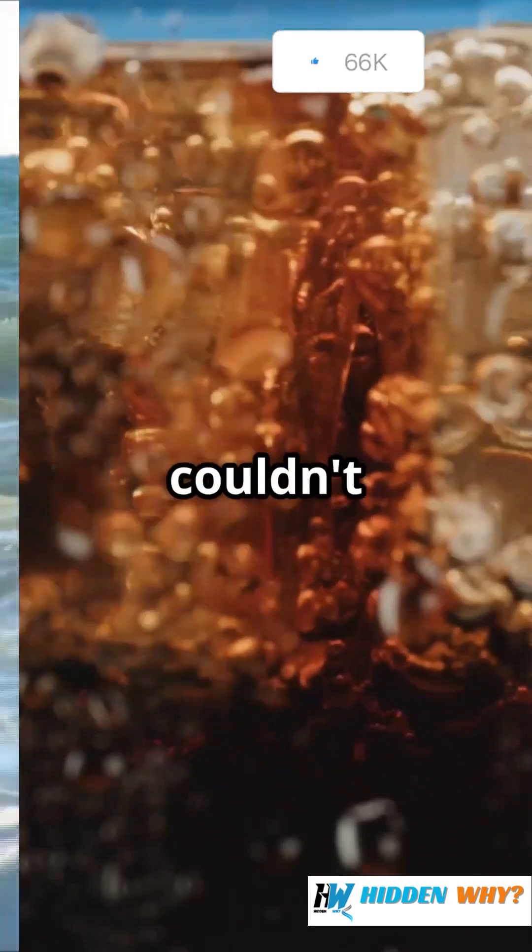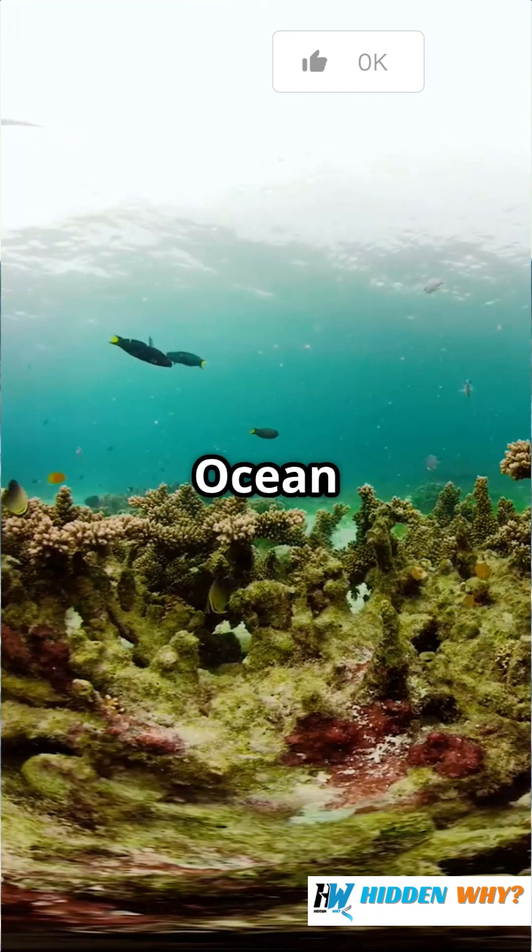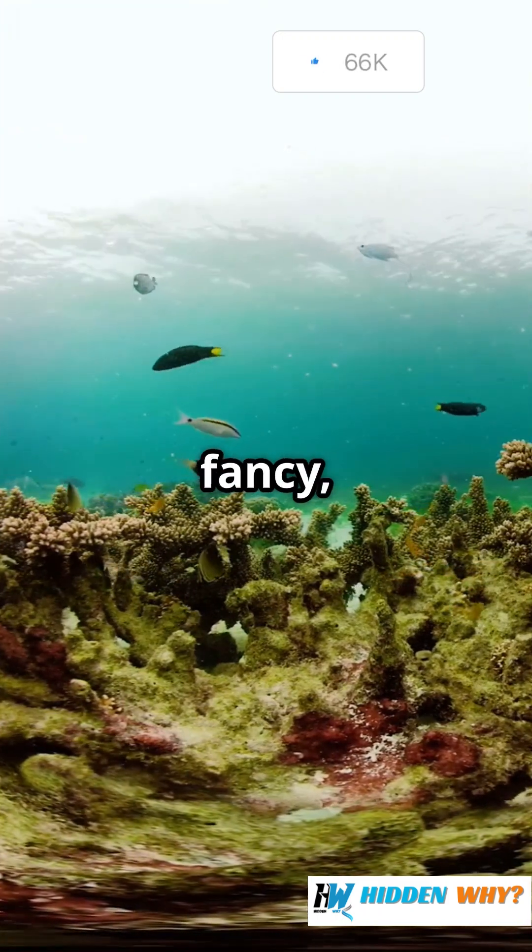Imagine if your soda got so sour you couldn't drink it. Well, that's what's happening to the ocean. Ocean acidification sounds fancy, but here's the deal.